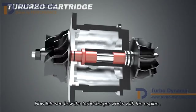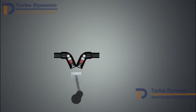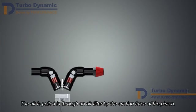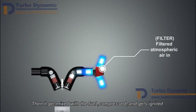Now, let's see how the turbocharger works with the engine. An engine without any forced induction device is a naturally aspirated engine. The air is pulled in through an air filter by the suction force of the piston. Then it gets mixed with the fuel, compressed, and gets ignited.